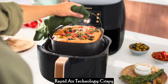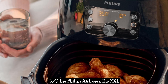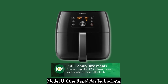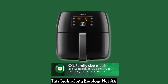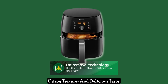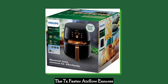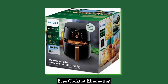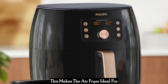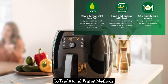Rapid Air Technology delivers crispy perfection without the oil. Similar to other Philips Air Fryers, the XXL model utilizes Rapid Air Technology, which employs hot air circulation to cook food, delivering crispy textures and delicious taste. The 7x faster airflow ensures even cooking, eliminating the need for excessive oil, making the air fryer ideal for those looking for healthier alternatives to traditional frying methods.